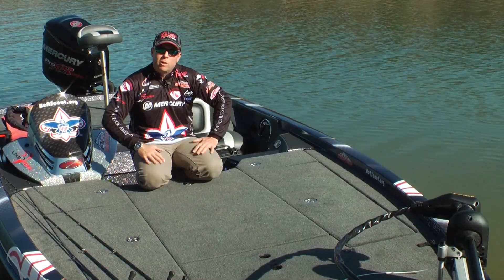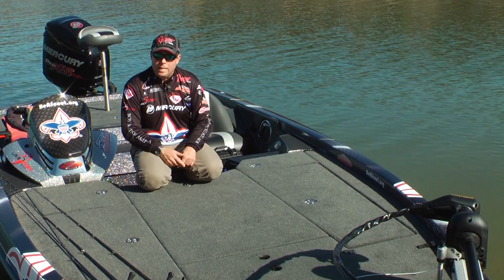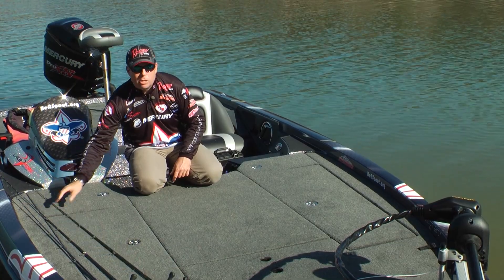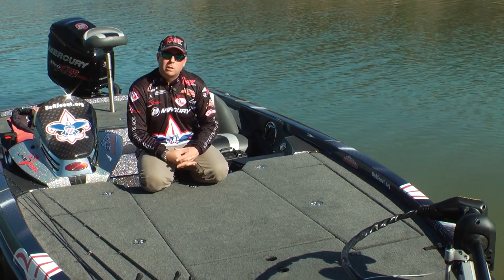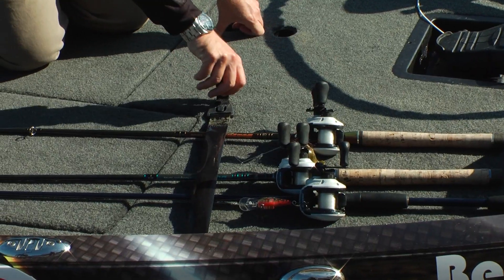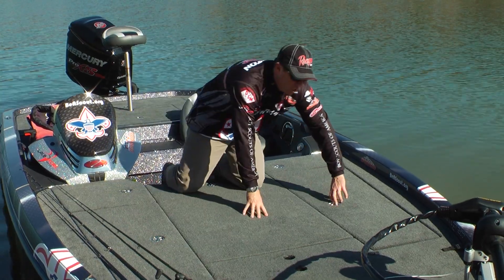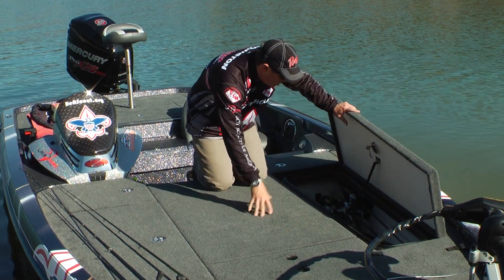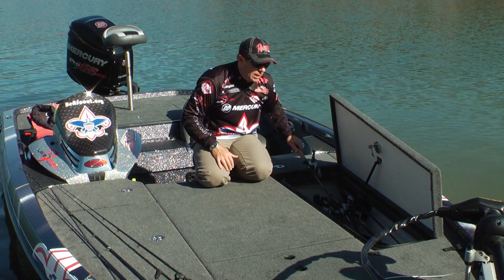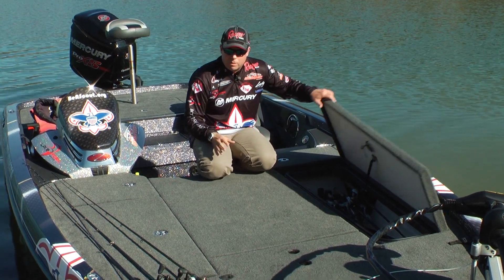The nice thing about having a great big Ranger like this is space — I can store stuff and keep it accessible when I need it. On a typical tournament day or practice day, I might have 14 rods out on the deck, but when you want to try a different rod, they have a humongous rod locker that holds about 20 rods. They're all separated in here, and up to eight-and-a-half-foot rods fit right in — I can pull one out at a moment's notice.